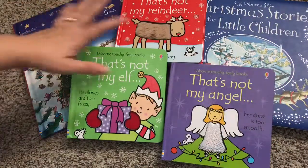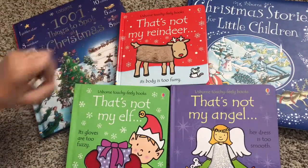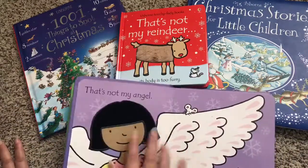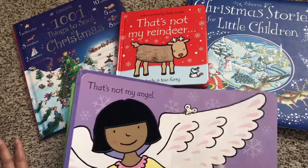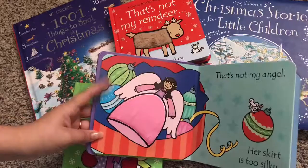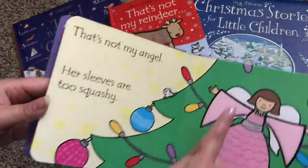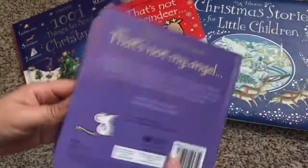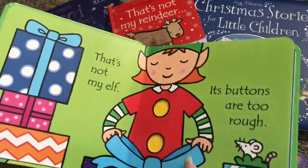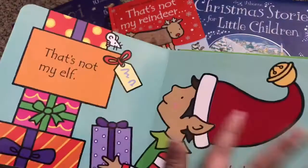We also have three That's Not My books that are very Christmassy. We have That's Not My Reindeer, That's Not My Elf, and That's Not My Angel. These are $9.99 each and they all have touchy-feely elements to them. That's Not My Angel — her skirt is too silky. Every page has something for your little one to touch, and there's also a little mouse in the corner that your child can find on every single page.